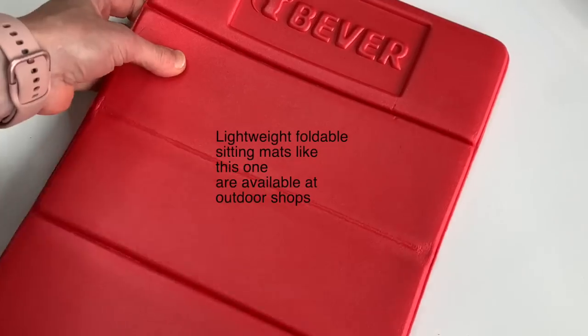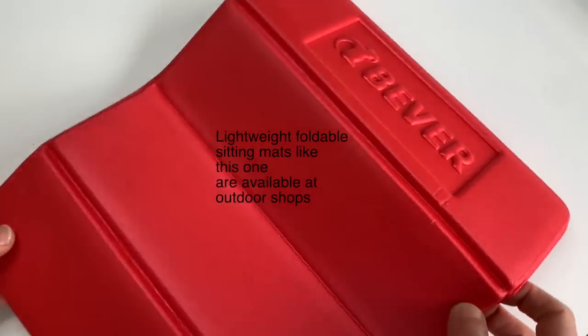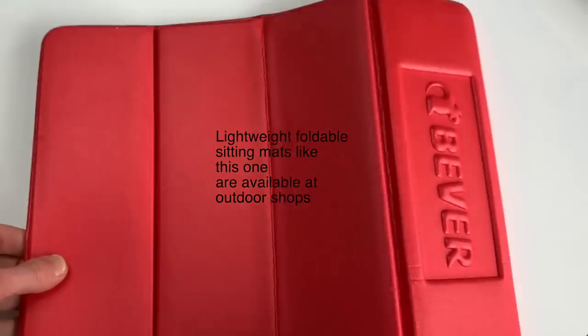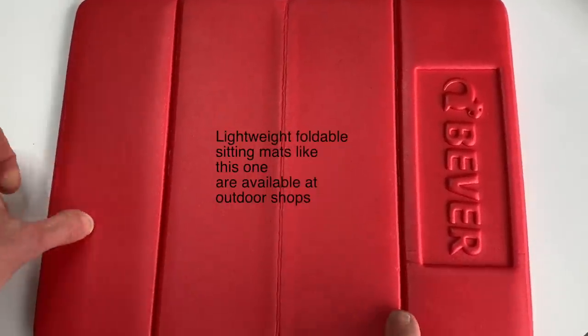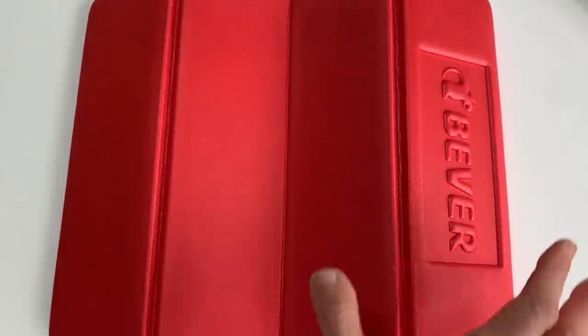It doesn't weigh a thing. Nine out of ten times I don't even use it, but having it with me helps me realize that I can draw wherever I want. It's a little reminder and a nudge to myself. And when I use it, I thank myself for bringing it. I think it's a small thing to think about your future self and help your future self. You can thank yourself later.